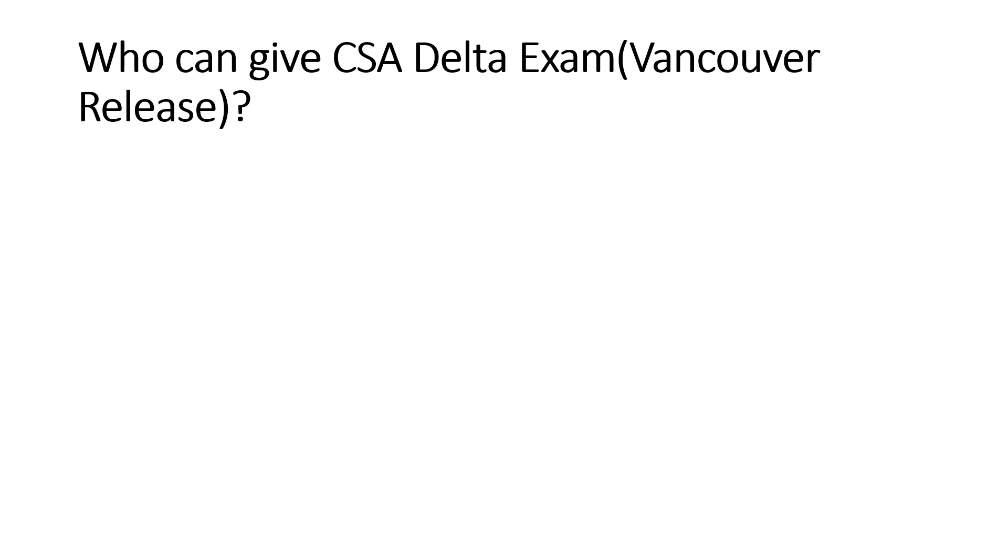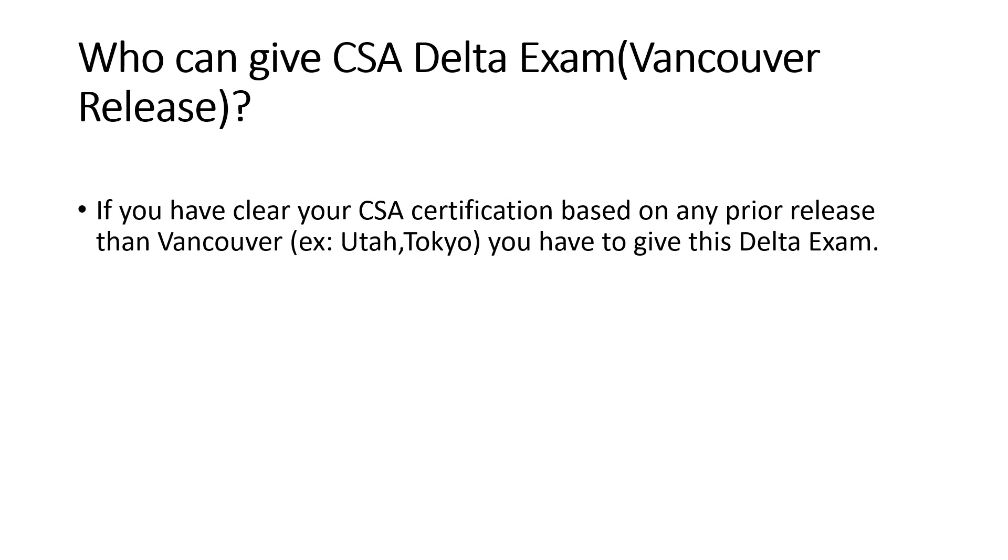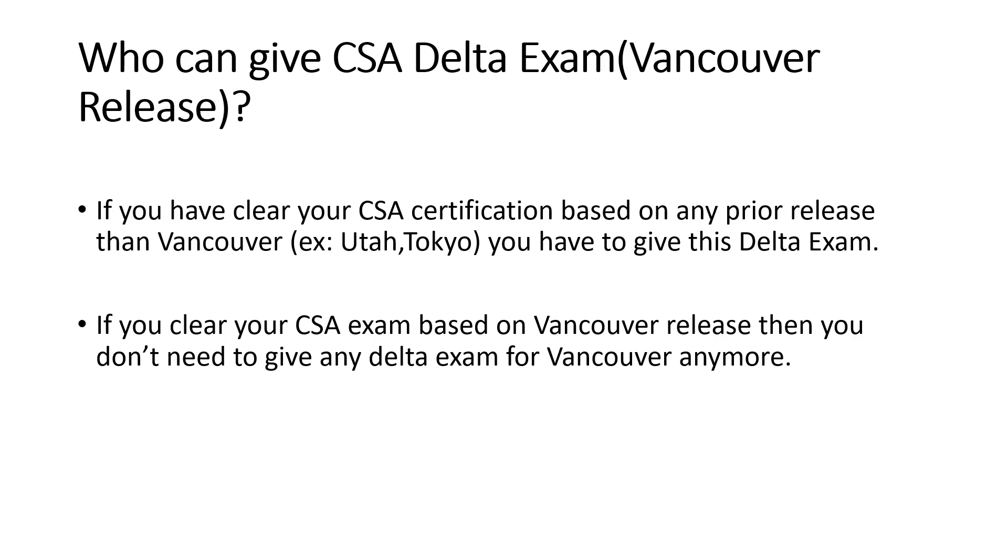Who can give this CSA delta exam for the Vancouver release? If you have cleared your CSA certification based on any prior release before Vancouver — such as the Utah or Tokyo release — you have to give this delta exam. However, if you cleared your CSA exam based on the Vancouver release, you don't need to give any delta exam, because you're already dealing with the new features of Vancouver and are already up to date.